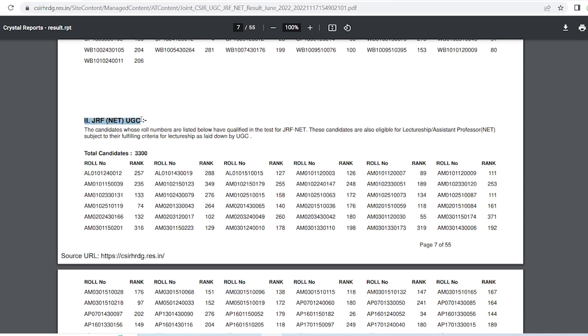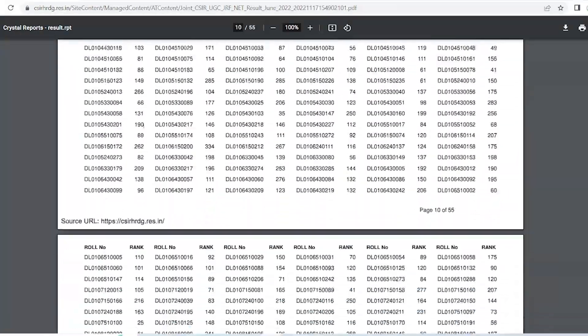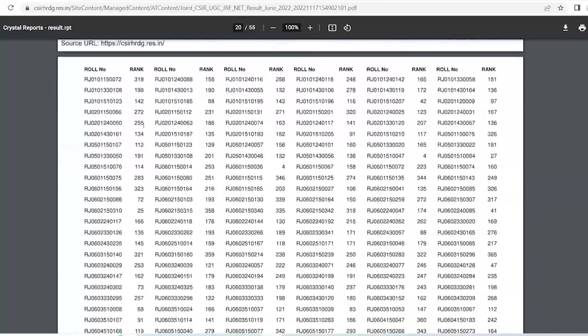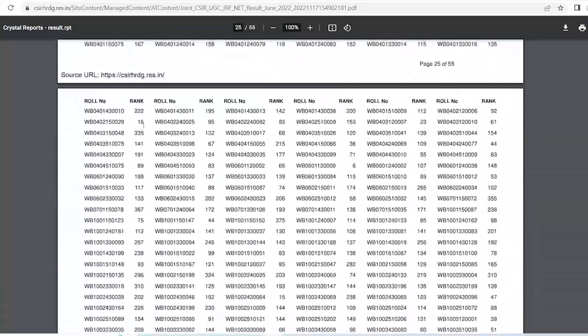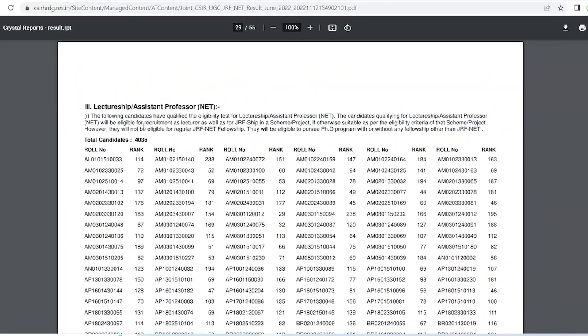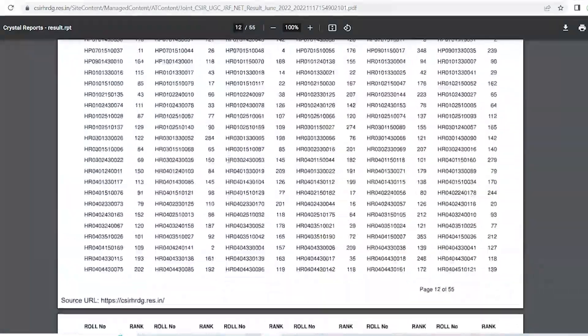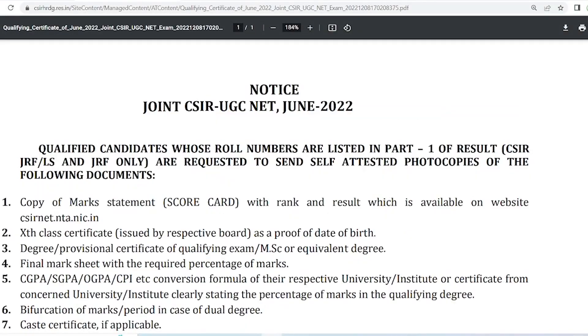The second part of the result is shared with the UGC. That section contains JRF students who are also qualified for NET. The third part of the result, if you scroll further down, is for LS candidates — those who have qualified only LS. This video is not for students whose roll number is in Part 2 or Part 3. Only if your roll number is in Part 1 of the result PDF can you apply for the e-certificate.